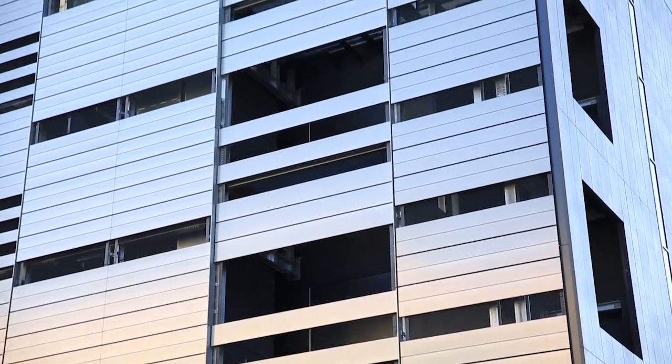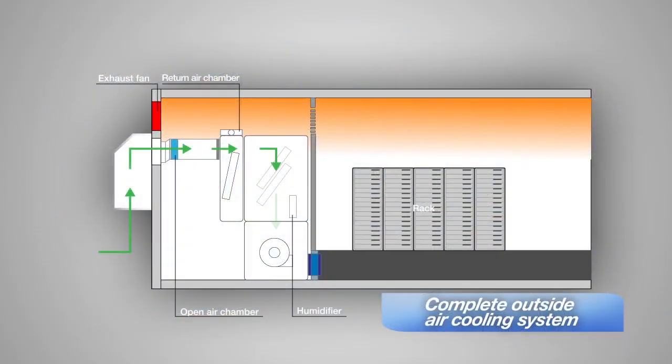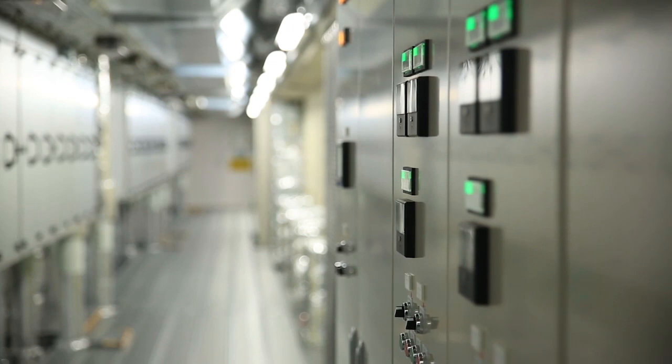This data center is the first in the proximity of central Tokyo to implement a complete outside air cooling system that directly brings in outside air. This lessens the impact on the environment and significantly reduces the cost of power.